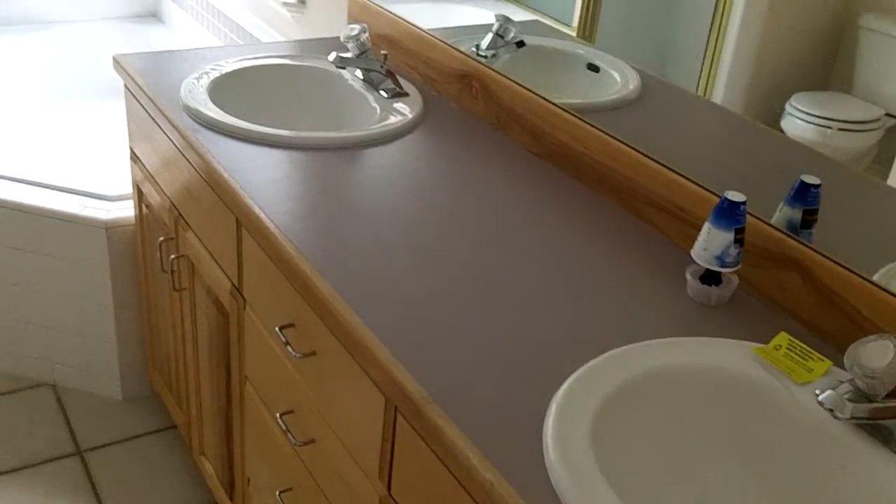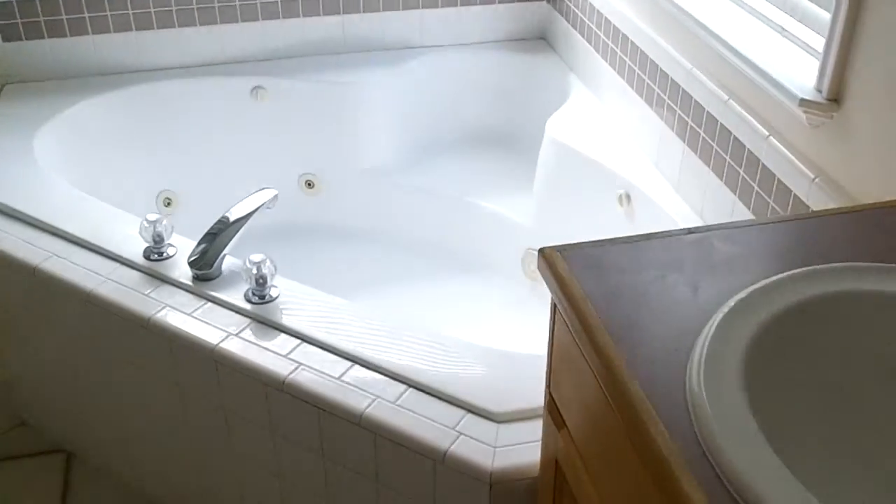Goes through into a nice tiled bathroom. Double vanity. Big soaker jet tub too. Good-sized shower. The commode. And a big walk-in closet.